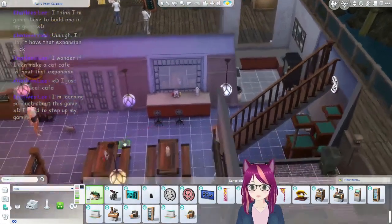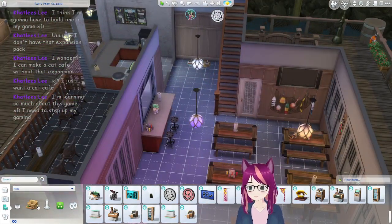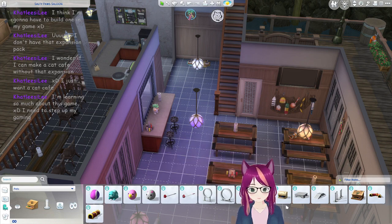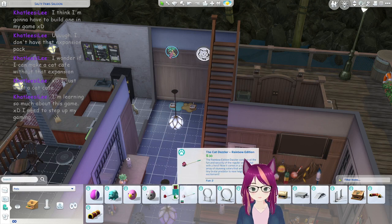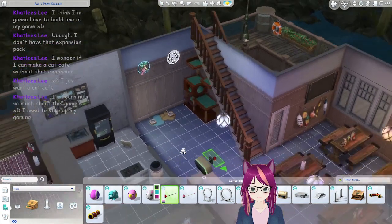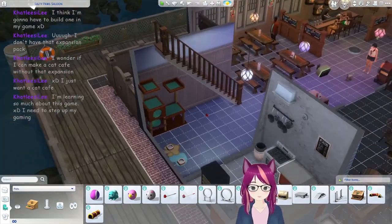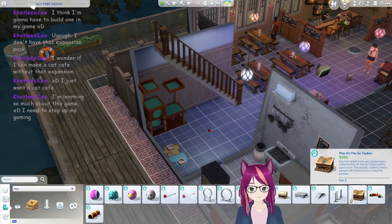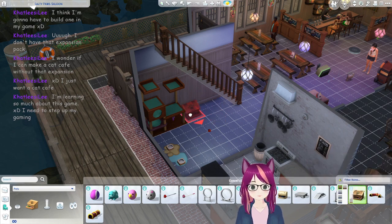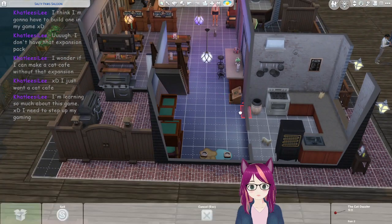They've got a mustard ketchup thing over here — bam, cute, love it. And the cat dazzler. Just keeping cool colors simple, so if anyone feels like playing with little kitties. Got one of them. I want the wood one because this place has a definite theme of wood. I can't put it there but I can put it here, right next to it.